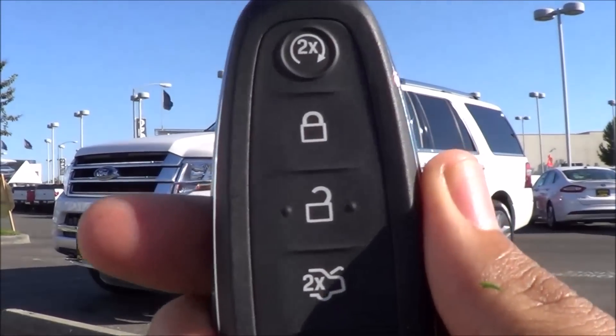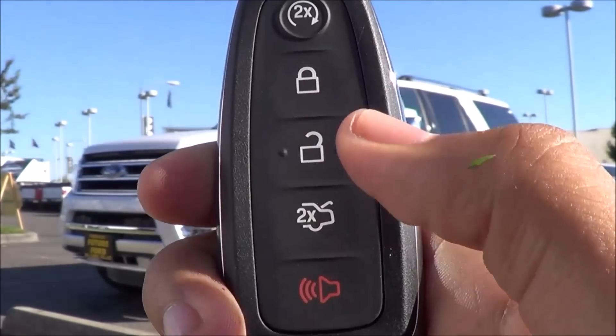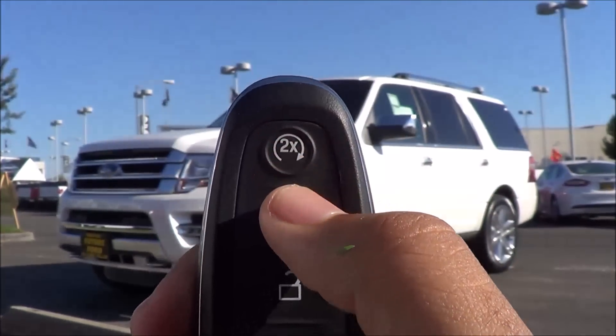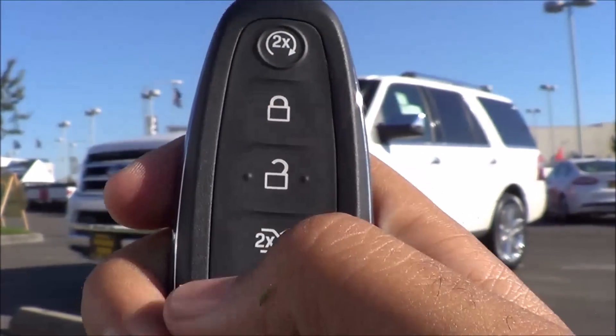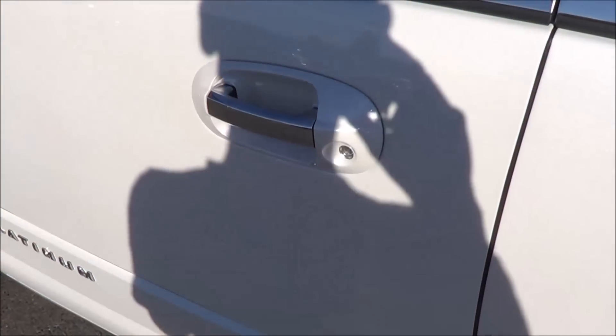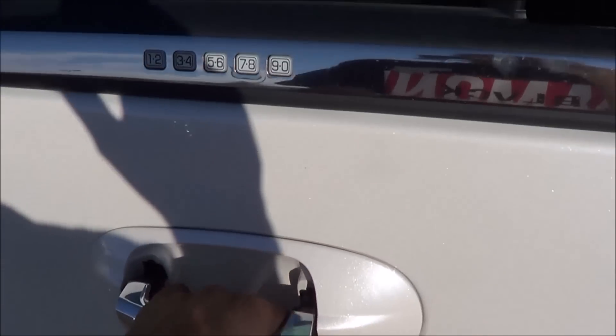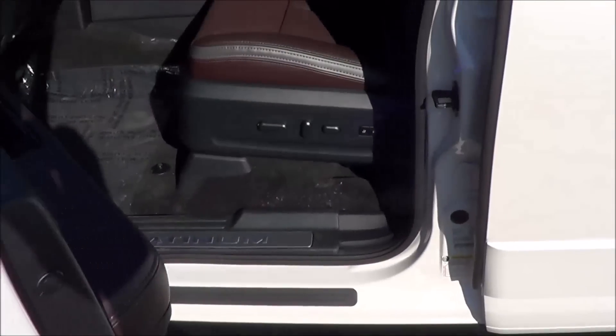Here's the key fob design for the vehicle. You have your remote keyless entry, lock, unlock to release your tailgate, remote engine start, and your panic button as well. The buttons do feel pretty high quality. You also have chrome exterior door handles, and a keyless entry pad right here too, which Ford is still doing.